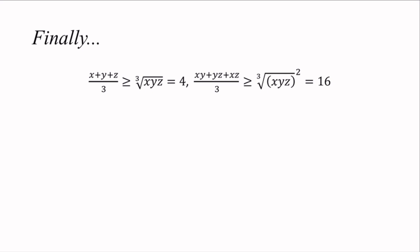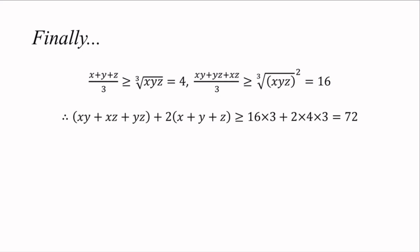Finally, applying AM-GM with n equals 3 to both inequalities, we have xy plus xz plus yz is larger or equal to 3 times the cube root of (xyz)^(2/3), and x plus y plus z is larger or equal to 3 times the cube root of xyz. This gives xy plus xz plus yz plus 2(x plus y plus z) is larger or equal to 16 times 3 plus 2 times 4 times 3, which equals 72. That concludes our proof. Thank you very much for watching, see you next time!